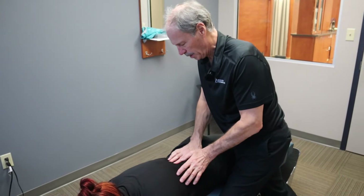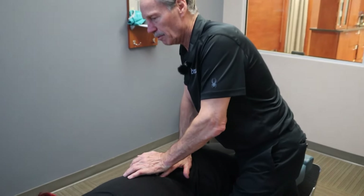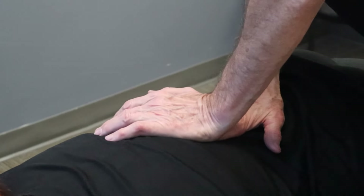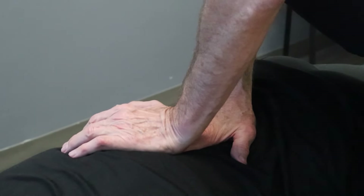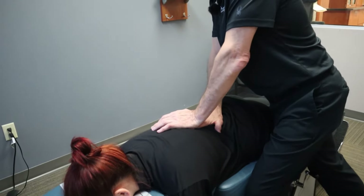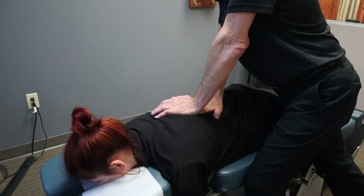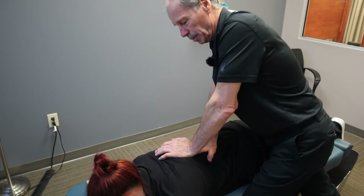We're just going to do a little palpation. What I'm looking for is restriction in this glide from back to front. I'm taking my fingertips and walking up every level. Right there, Maddie — that one doesn't want to move as freely as the other ones. So to me, that's a restricted area, or what we would technically call a hypomobile segment.